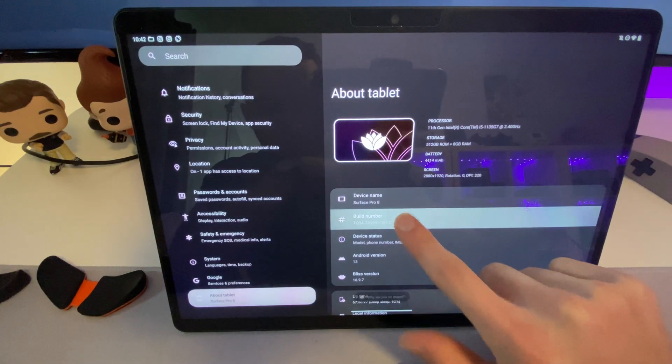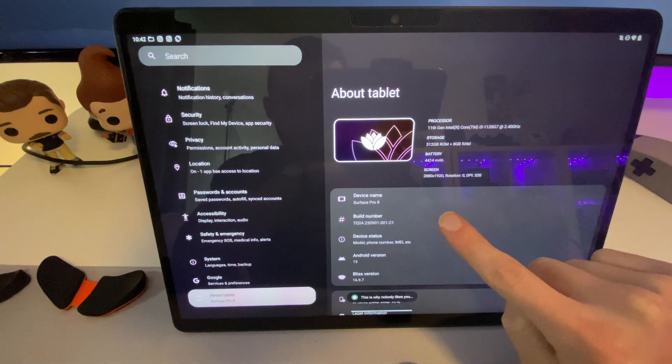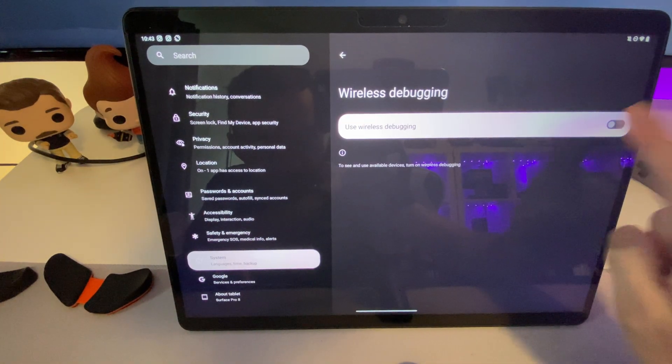Before we hop into those fixes, it's worth noting that the Bliss OS options in the settings is where you can change the navigation type from gestures to buttons, which is helpful if you're stuck in cursor mode. To apply the patch fixes, we'll navigate to the system info and rapidly tap the build number to unlock developer mode. Then enable ADB over WiFi, which will let us connect to our Android tablet via the computer to make some core changes. You can also use ADB over USB, but for some reason that didn't work for me. You will need the Android ADB command line tools installed on your computer — I'll link a guide in the description.